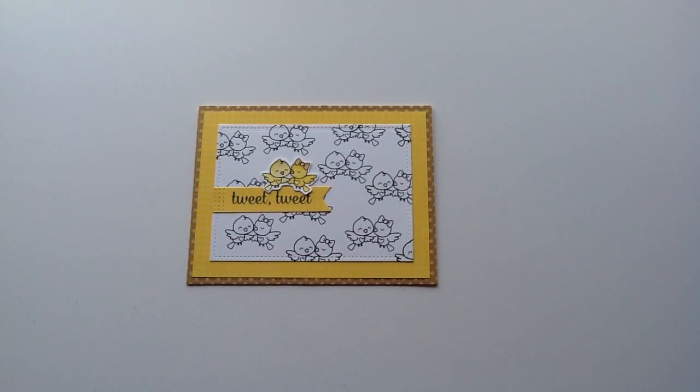Hey you guys, Ashley here and today I'm sharing with you my card that I made for the Your Next Stamp June Feature Day over on their blog. They are welcoming summer with yellow, so all the projects are going to have yellow as the main focus.